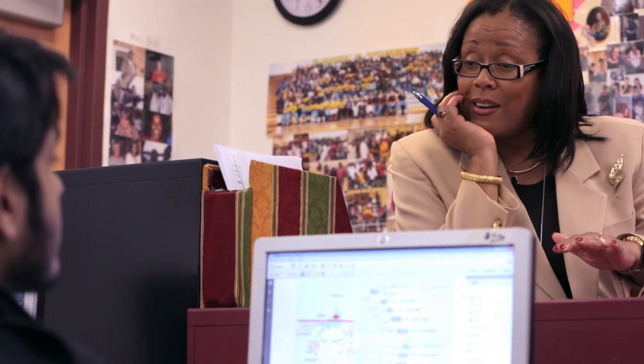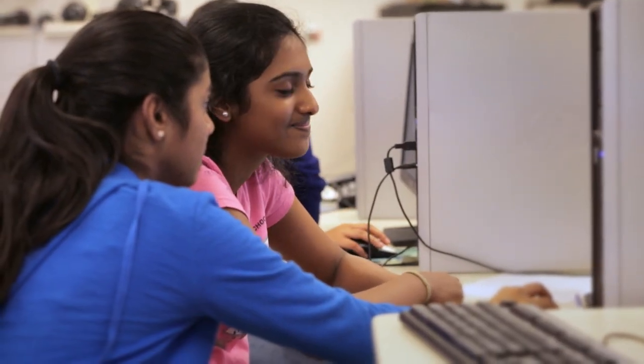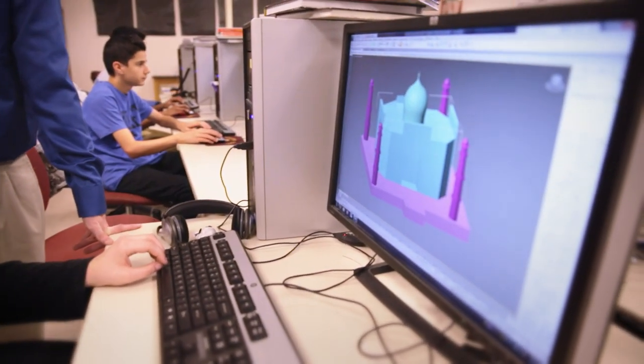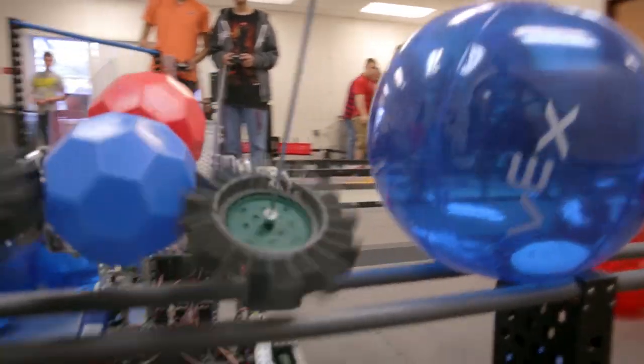Middleton is a pre-collegiate STEM academy for Hillsborough County Public Schools. STEM is science, technology, engineering, and math. We are a certified Project Lead the Way school. Project Lead the Way is a nationally recognized STEM program that provides kids the opportunity to learn and play like engineers, technicians, and scientists within the curriculum.